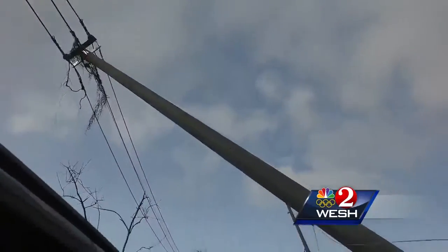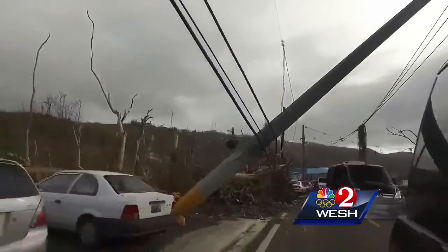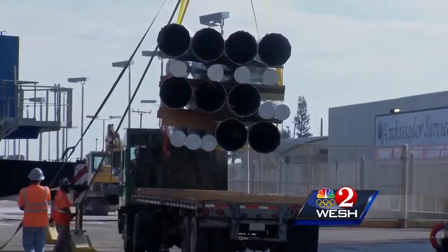Even now, three months after Hurricane Maria's 155-mile-an-hour winds, power on the island is only 70 percent restored. Every new pole means a little more progress.